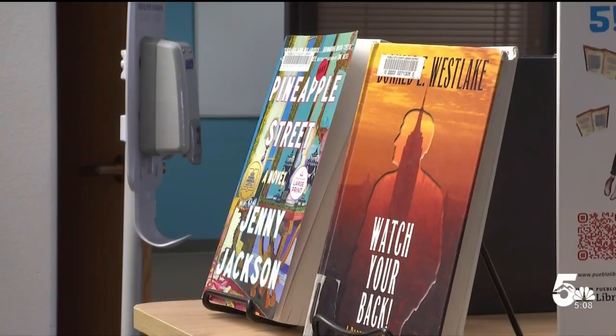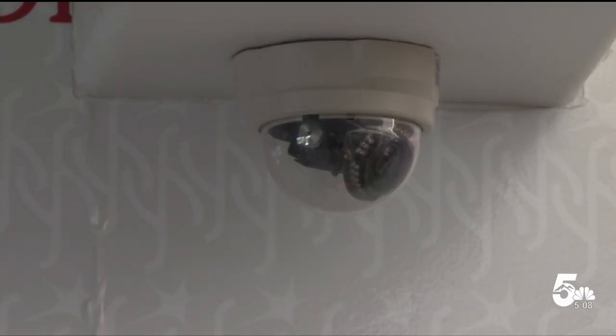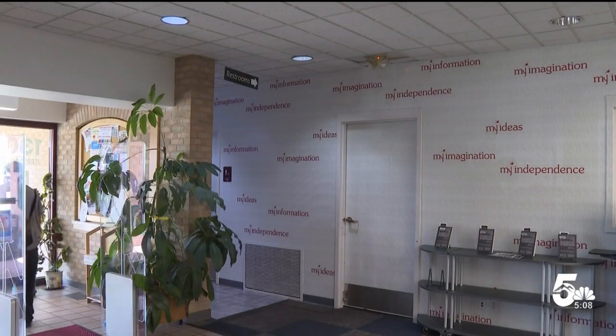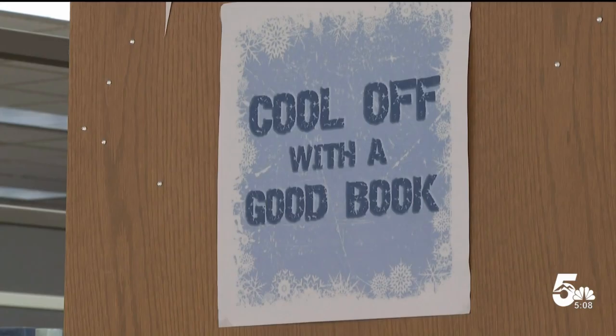Some safety improvements planned for this remodel are already in place, not just here at Barkman, but at all Pueblo libraries. For example, surveillance cameras now monitor foot traffic coming and going from the restrooms, while vapor sensors inside the facilities can alert security if someone is smoking or using drugs. Since implementing these measures, it has added a huge deterrent from bad actors in the facilities and dramatically decreased the amount of anyone coming in and being a bad actor.